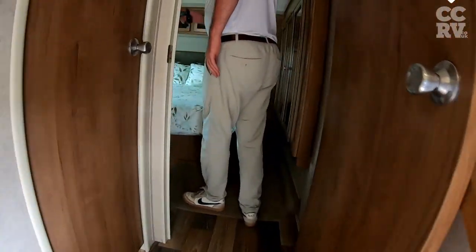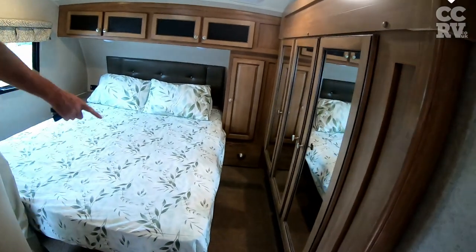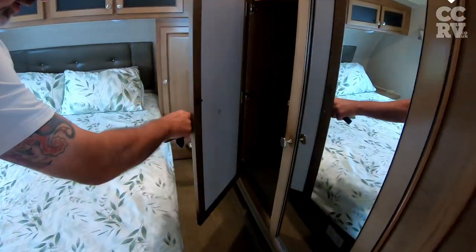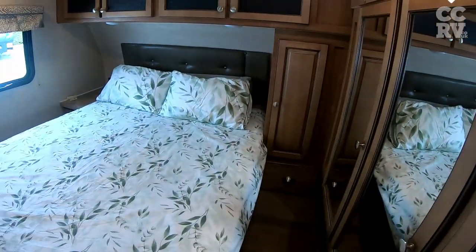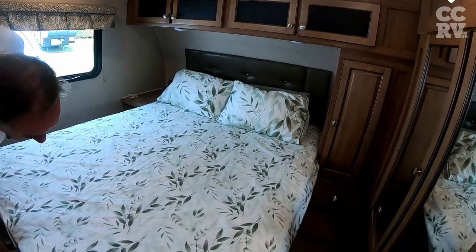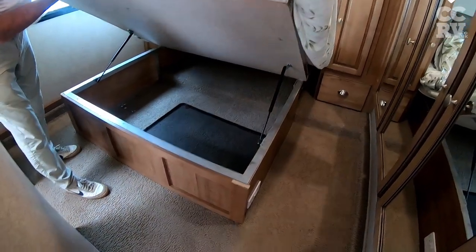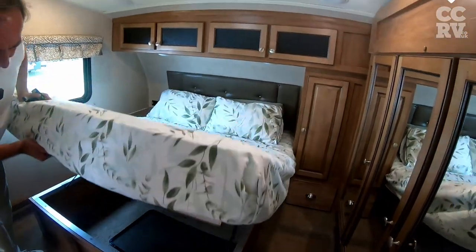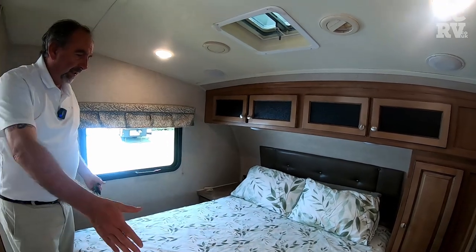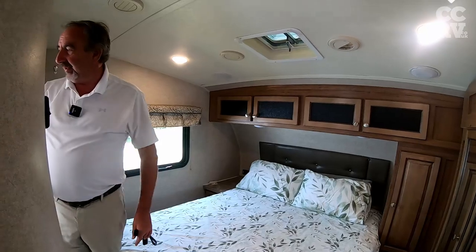We come through into the bedroom — got a nice bedroom. Down the right-hand side here is a wardrobe. There are limitations to what you get in these things, but that's the wardrobe. There's plenty of storage. There's a bit of storage under the bed, which I probably haven't demonstrated in previous videos. A lovely bedroom. This is a five-foot English king — that's what it is.